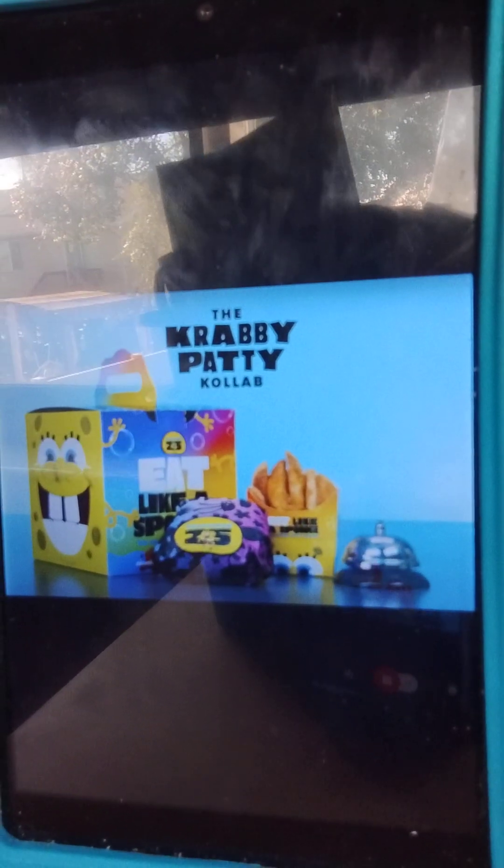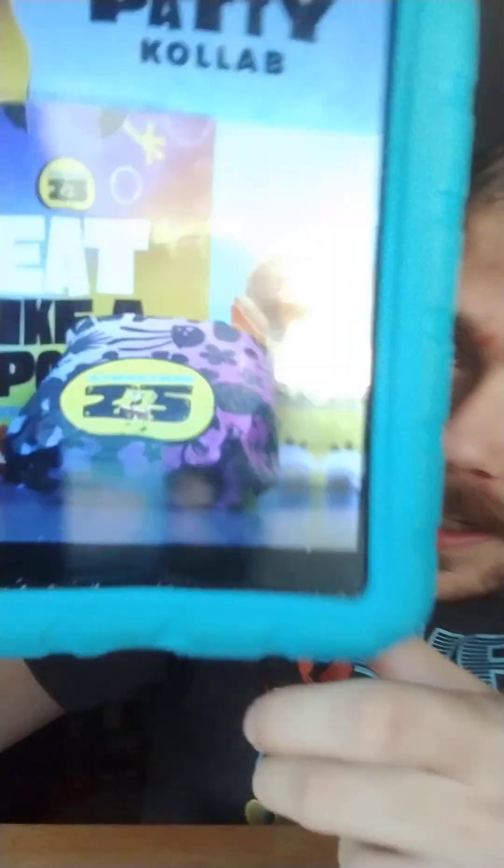On the wrapper itself it still says SpongeBob 25, because they're still celebrating 25 years of SpongeBob even though that was back in the summer. But it's always fun to do that.